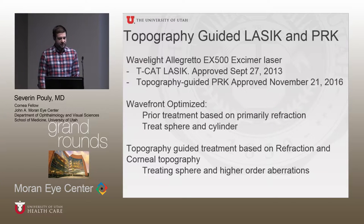The last thing I wanted to talk about is topography-guided LASIK and PRK, which we've also started doing here with the WaveLight Allegretto EX500 laser. The topography-guided LASIK, or TCAT, was approved in 2013 and has become more widespread earlier this year. And then just a few weeks ago, topography-guided PRK was also approved with this laser.